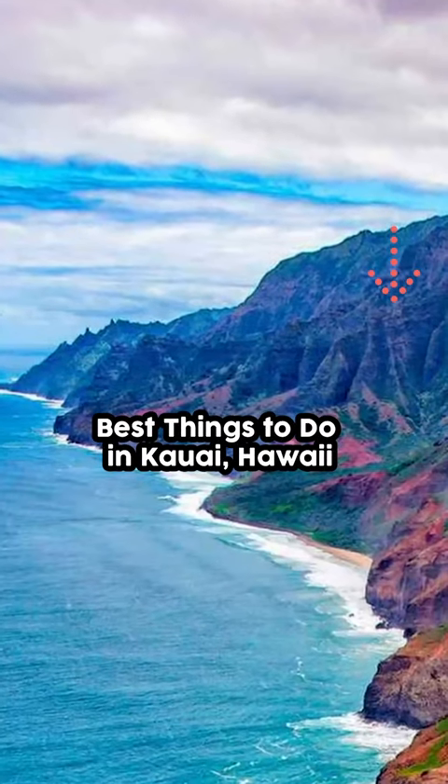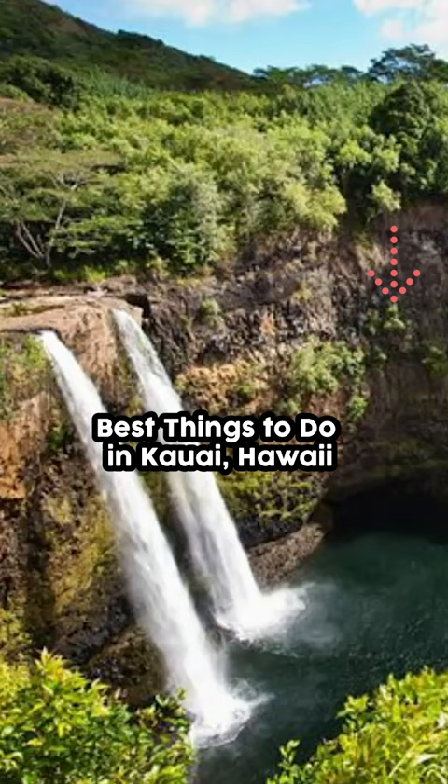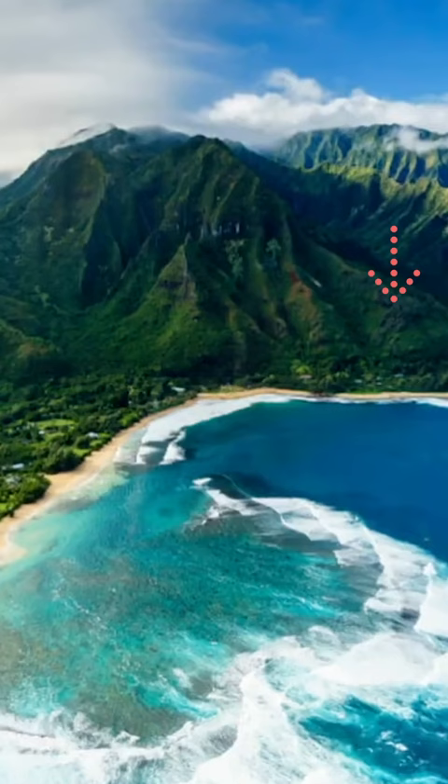If you're looking for things to do in Kauai, or if you're curious to see if it's the right spot for your next vacation, keep watching!